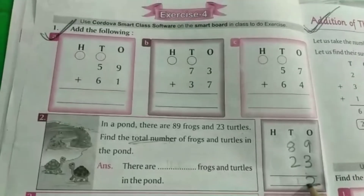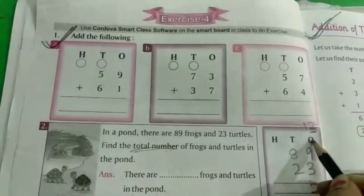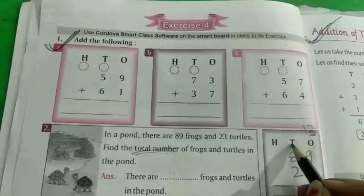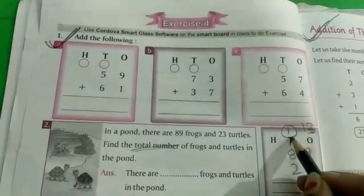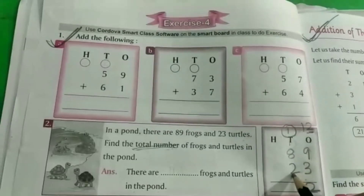12 का हमें 2 लेना है, क्योंकि यह 12 है — 2 हमारा ones की place पर, 1 हमारा 10s की family में जाएगा. तो ones की family में यह add हो जाएगा — 8 प्लस 2 = 10.